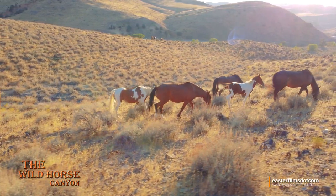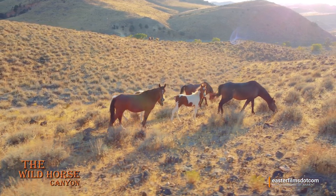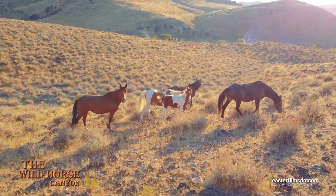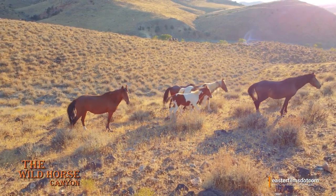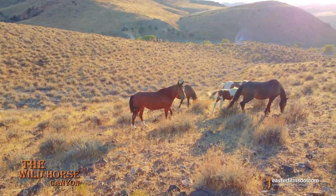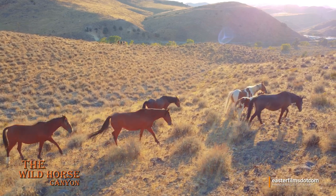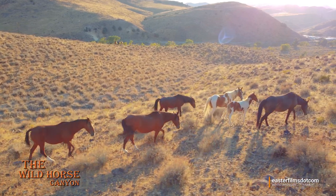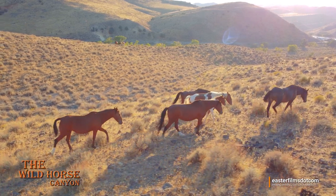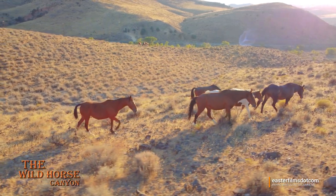Look at that sunset shot. He's a pretty guy — give him a name. Sun shining through his mohawk there. And sometimes it just takes my breath away seeing the images that are just happening.